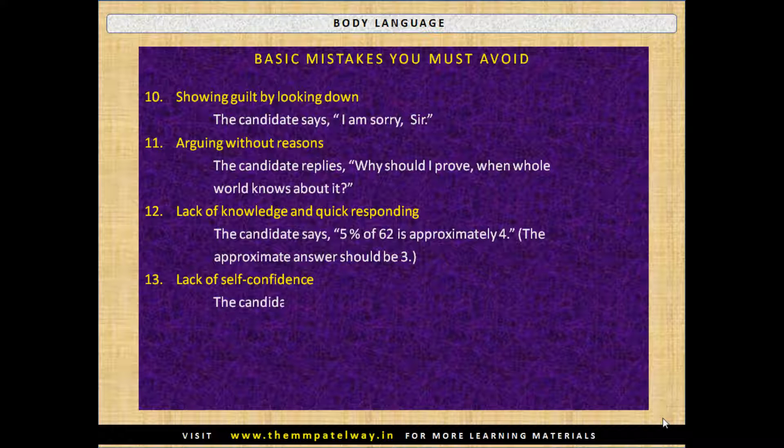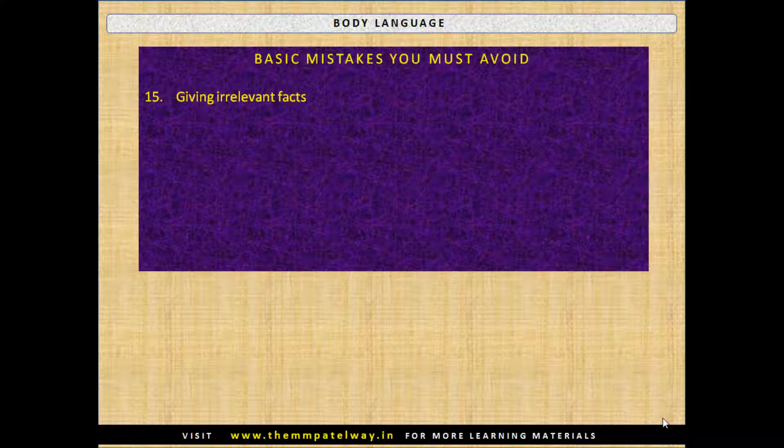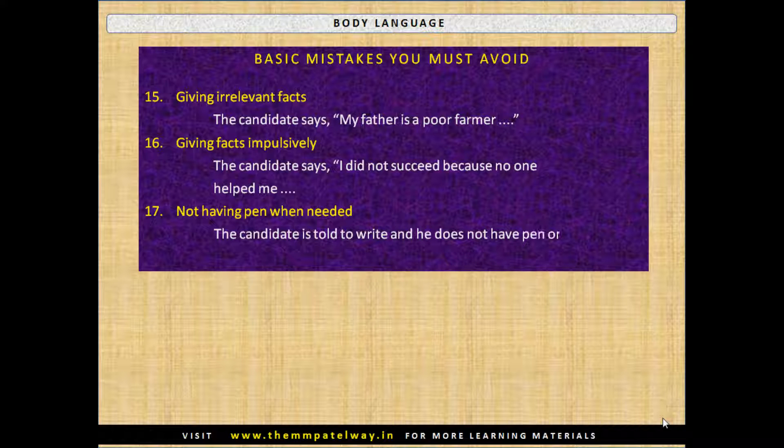Thirteenth, lack of self-confidence — the candidate looks below, here and there, and wets his lips with his tongue. Fourteenth, inability to present facts — the candidate does not mention his scores, although they are high. Fifteenth, giving irrelevant facts — the candidate says 'my father is a poor farmer.' Sixteenth, giving facts impulsively — the candidate says 'I did not succeed because no one helped me.' Seventeenth, not having a pen or paper when needed — the candidate is told to write something but does not have a pen or pencil.